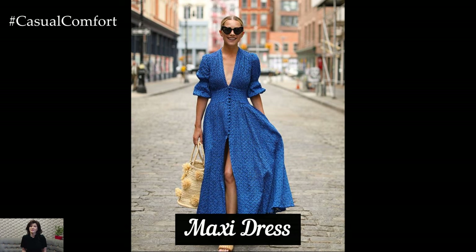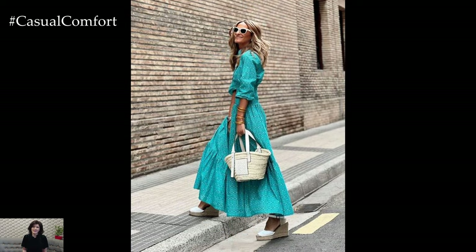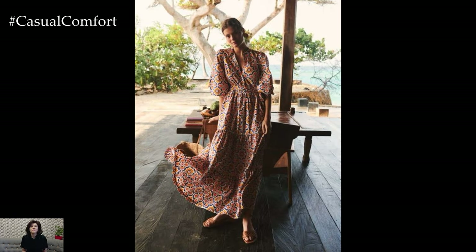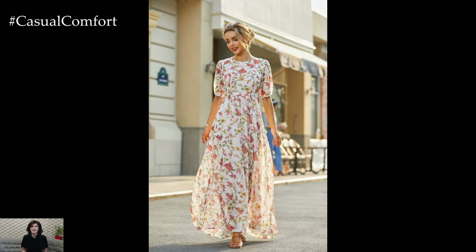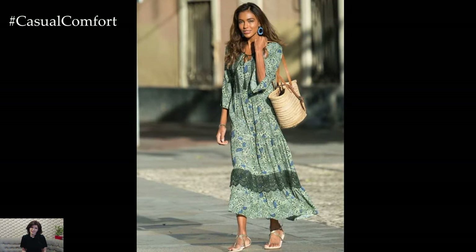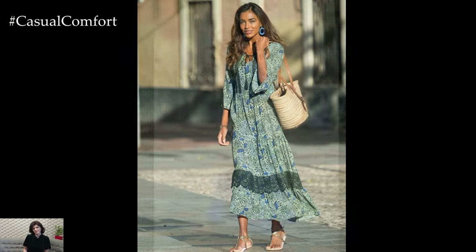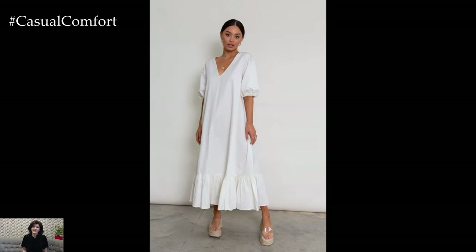Maxi Dress. A flowy maxi dress is ideal for summer, offering both comfort and elegance. Look for dresses in solid colors or subtle patterns that can be easily accessorized to suit different occasions. Maxi dresses are perfect for daytime outings, evening events, or even as a beach cover-up. Choose styles with adjustable straps or elastic waistbands for maximum comfort and flexibility. Pair your maxi dress with sandals for a casual look, or add heels and statement jewelry for a more formal ensemble. The versatility and timeless appeal of a maxi dress make it a key piece in any summer capsule wardrobe.